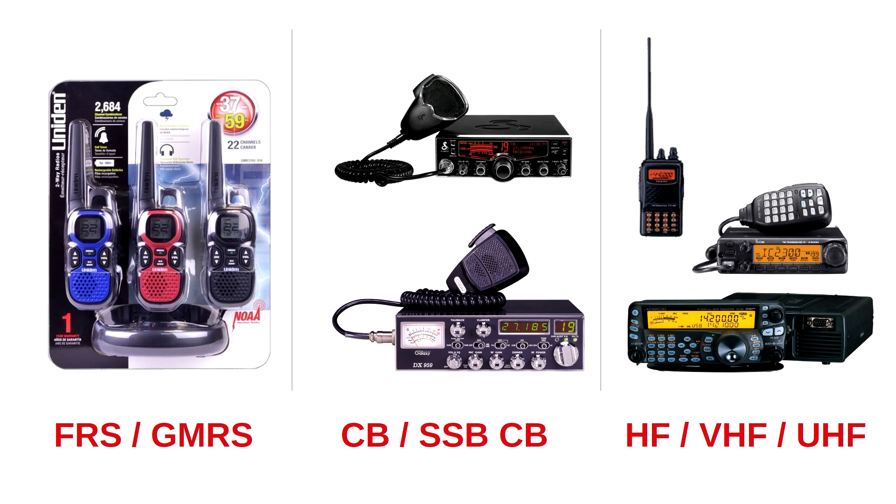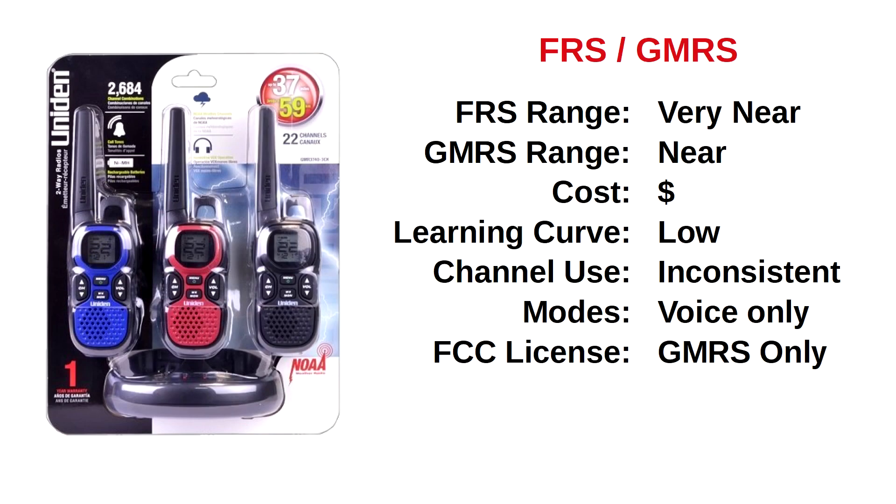With this in mind, let's briefly take a closer look at each of these three solution paths using basic survival criteria. The first solution path presents us with two FCC services: Family Radio Service (FRS) and the General Mobile Radio Service (GMRS). Manufacturers have found it profitable to combine these two services, and yet there are profound differences. The very near range for FRS channels is due to low transmit power requirements for that service. However, GMRS channels have higher transmit power and consequently give better range.